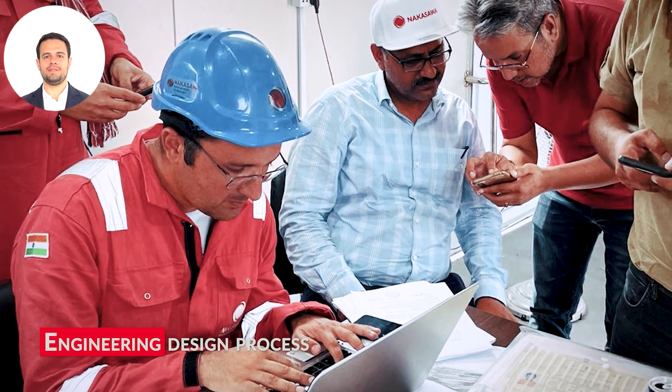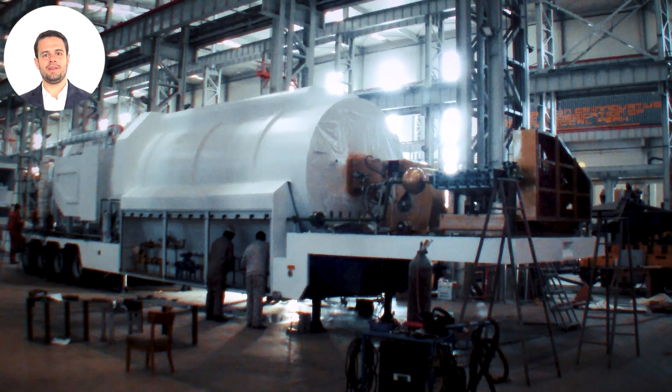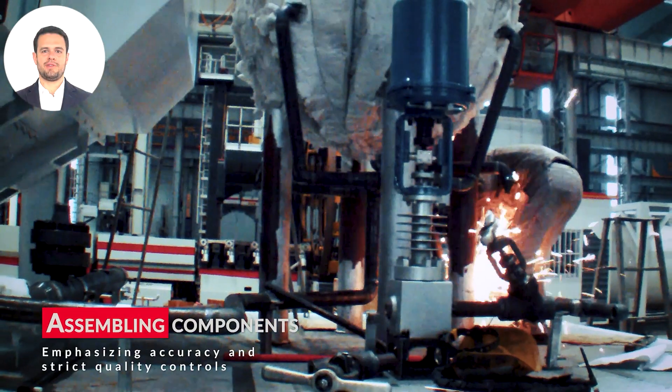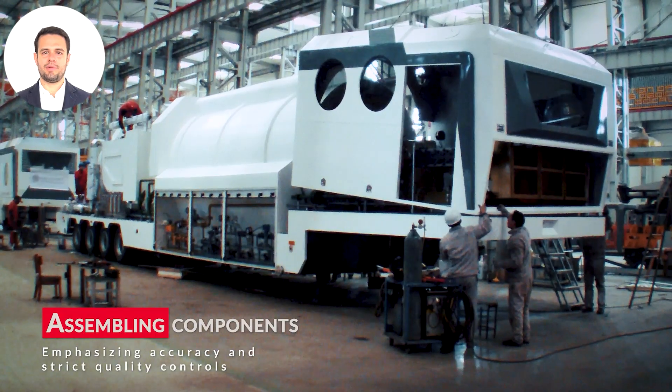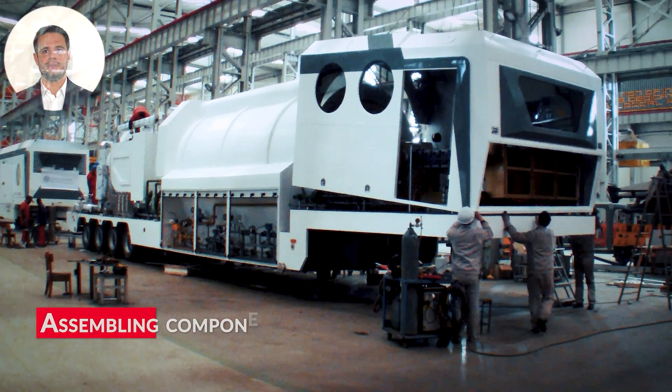It all begins with design. Our engineering team develops meticulous blueprints, ensuring optimal performance, safety, and longevity. We source the highest-grade materials that can withstand high pressures and temperatures, maintaining exceptional performance under extreme conditions.